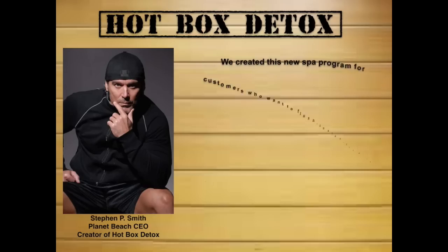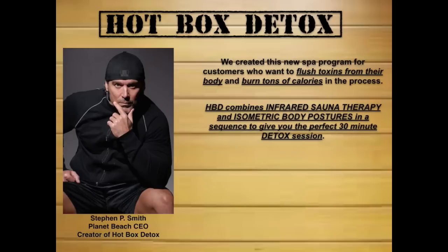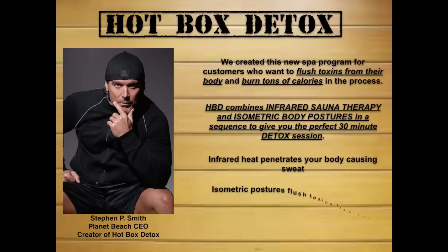We created this new spa program for customers who want to flush toxins from their body and burn tons of calories in the process. The Hot Box Detox program combines infrared sauna therapy and isometric body postures in a 14-posture sequence to give you the perfect 30-minute detox session. You're going to sweat like crazy and get motivated while having fun in a small group of three Hot Box detoxers.